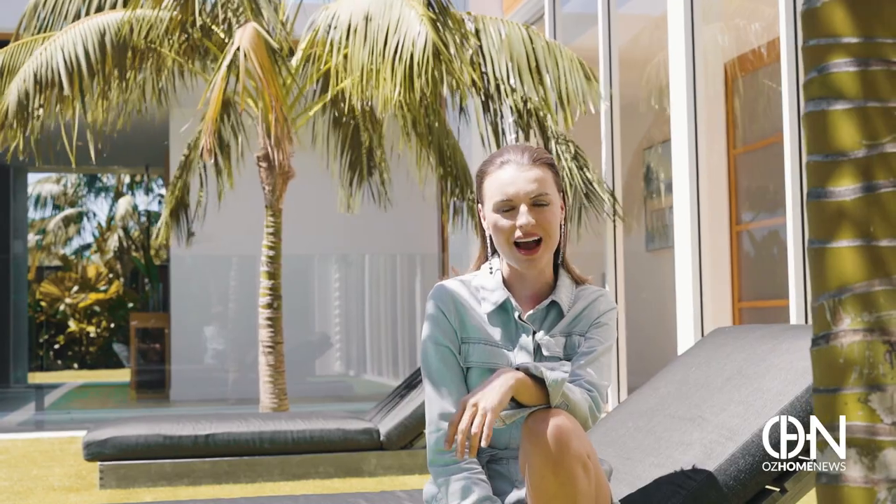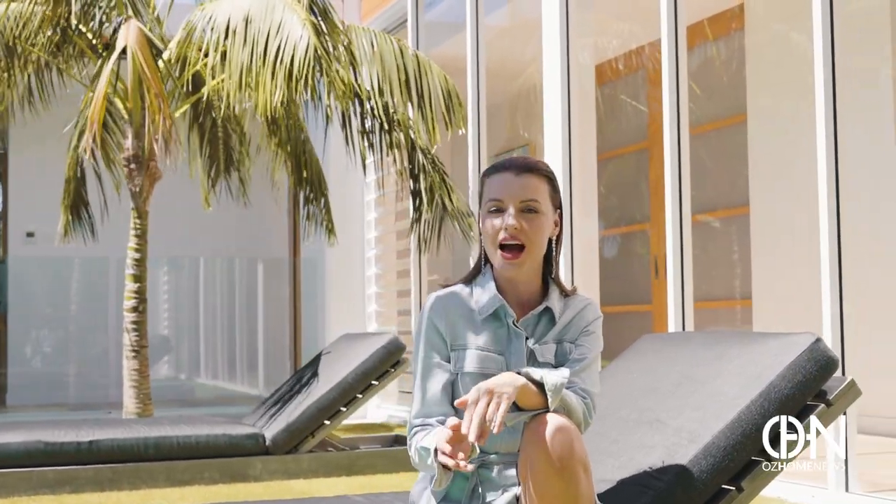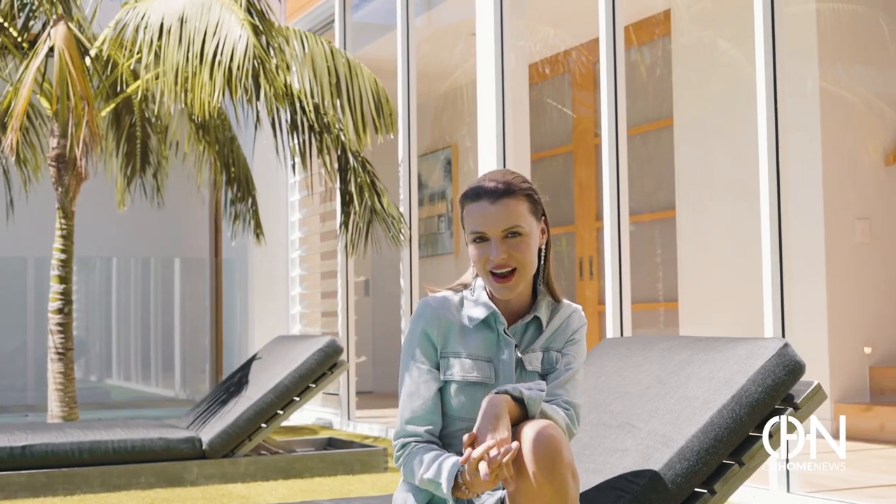Welcome back to What's Home News. I'm your host Natasha and today we are taking you inside one of the Sunshine Coast's most memorable homes, brought to life by world-renowned building designer Chris Clout.